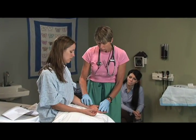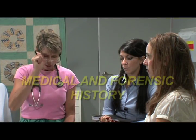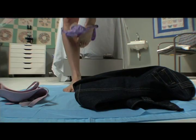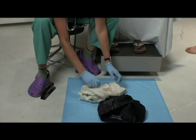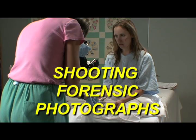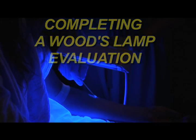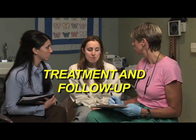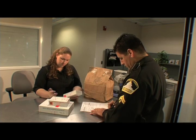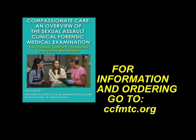Viewers see a complete forensic medical exam, including the procedures healthcare providers follow: intaking a medical and forensic history, collecting clothing and trace evidence, shooting forensic photographs, completing a Woods Lamp evaluation, and providing treatment and follow-up. It demonstrates the compassionate care victims deserve from their local Sexual Assault Response Team providers. Buy it today. Log on to CCFMTC.org to make your purchase.